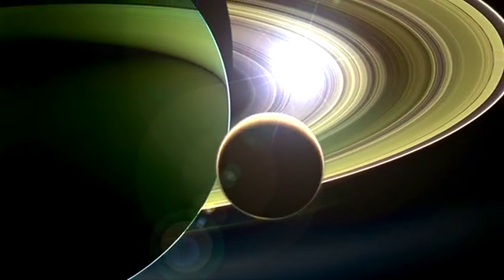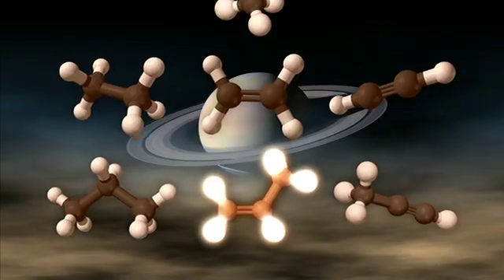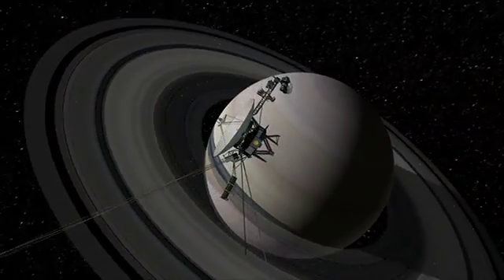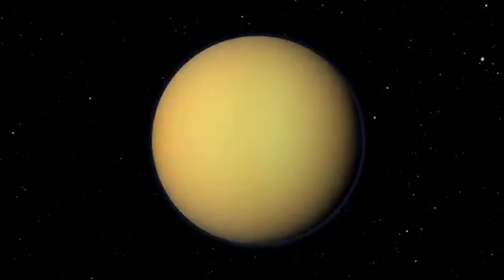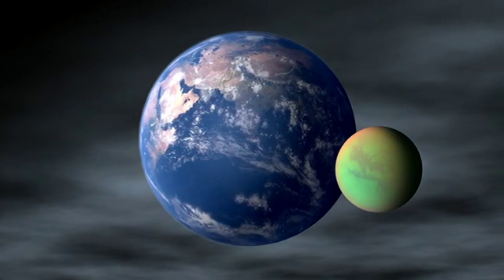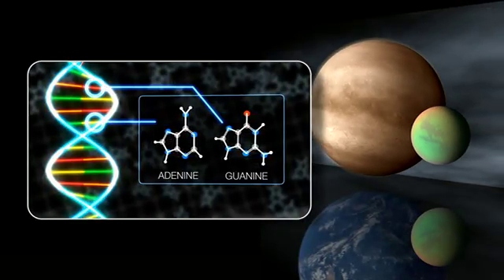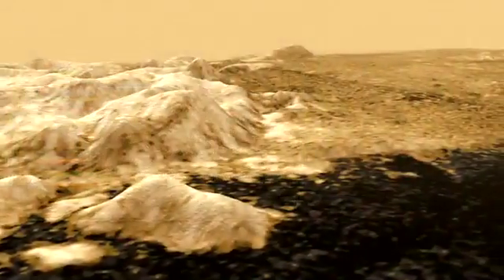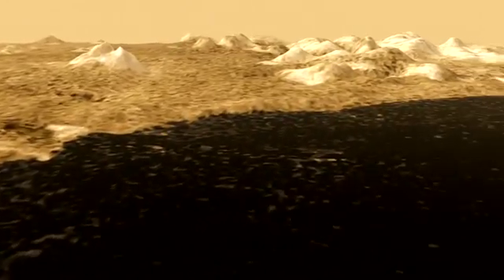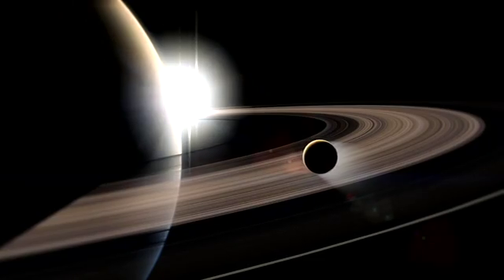The discovery of propylene on Titan is really exciting. First of all, it completes this chemical family where we had a missing link dating 32 years back to Voyager. But also, it shows that there's much more still in Titan's atmosphere to be discovered. Some people think that Titan is similar to the prebiotic Earth long ago, when molecules were forming the basis of life. And we don't know what we're going to find on Titan if we send back further spacecraft with new instruments, more sensitive instruments — or whether some of the molecules on Titan could be similar to the basis of life on Earth.